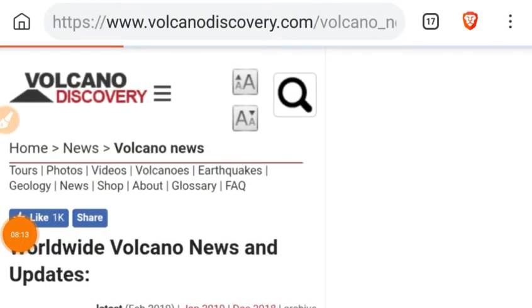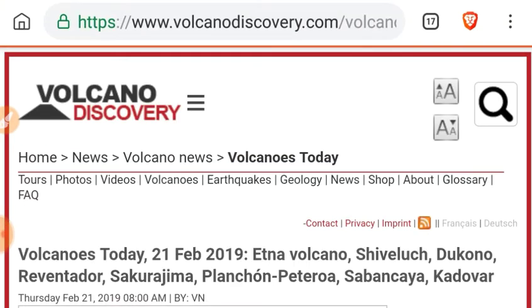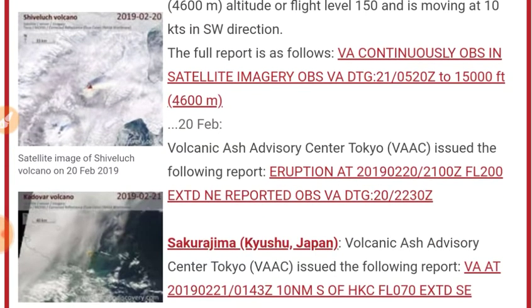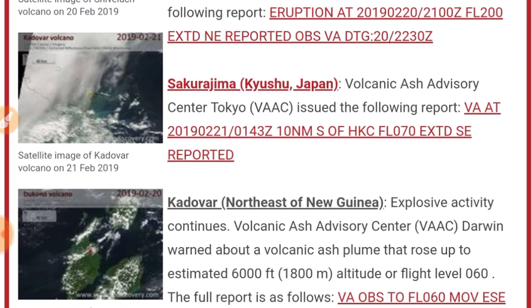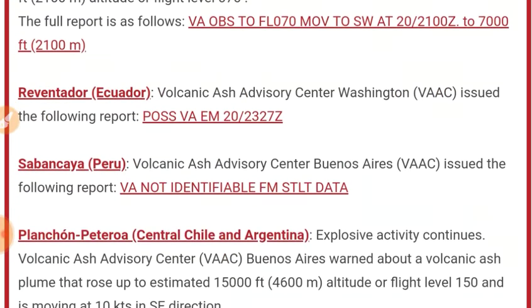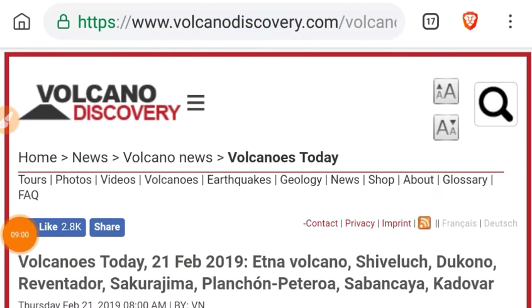Let's look at volcanoes — VolcanoDiscovery.com, see what's on the list today. We've got Etna still erupting. Shiveluch producing a 15,000 foot ash plume. A 20,000 foot ash plume from Sakurajima. Kadovar with a 6,000 foot ash plume. Dukono with a 7,000 foot ash plume. Reventador with possible emissions. Sabancaya — not sure if that one's going off yet. Planchon-Peteroa with a 15,000 foot ash plume. Volcanoes essentially holding steady.